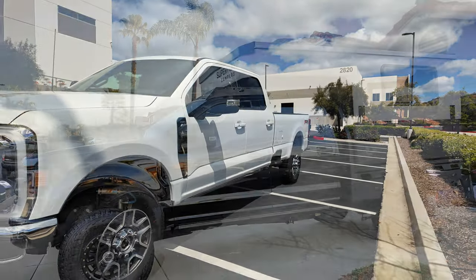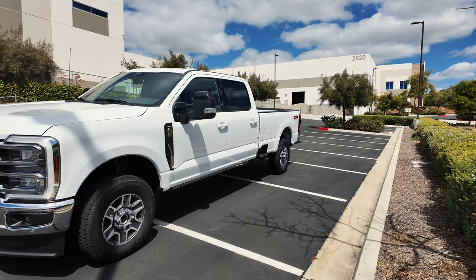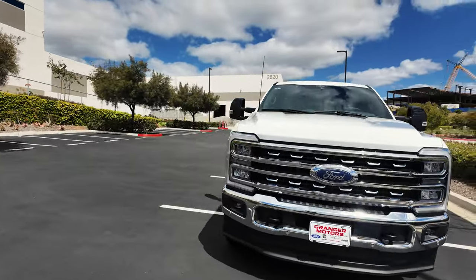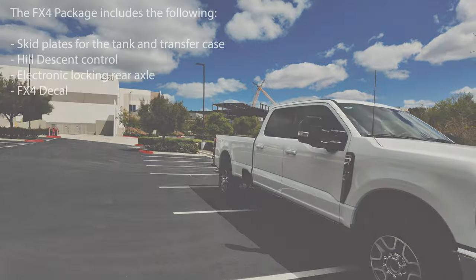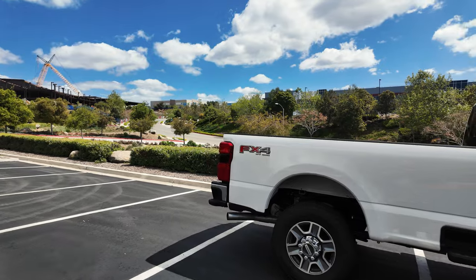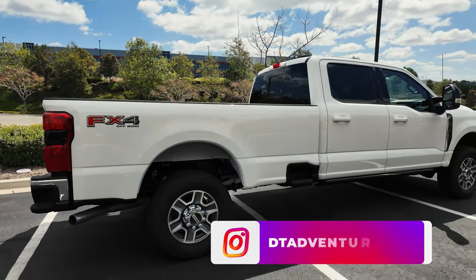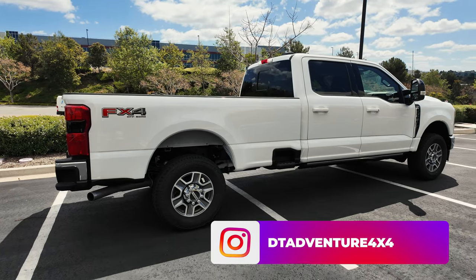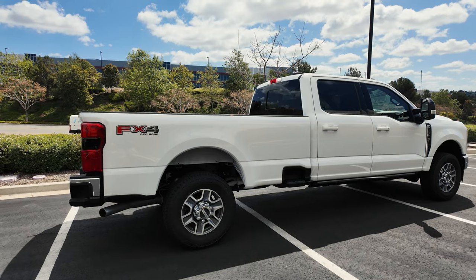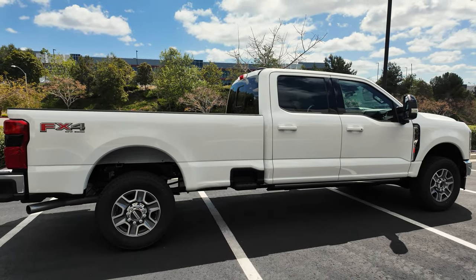My previous truck was a Tremor with the off-road capabilities that Ford offers for the Tremor package. Unfortunately, Ford does not offer the Tremor package on the long wheelbase truck — the eight-foot bed trucks cannot get the Tremor package. So I ordered the FX4 off-road package. It's really just a sticker and a couple of skid plates; it's not doing much else to make this vehicle off-road capable. The truck does have the rear locker, which I think is also part of the FX4 package, and I need 4x4 and some off-road capabilities.